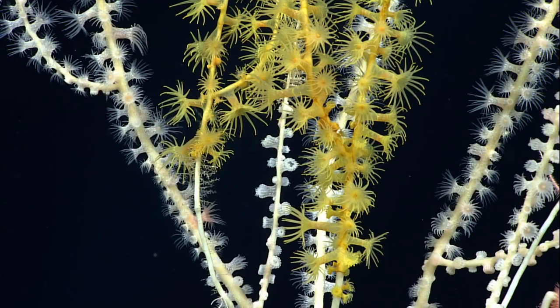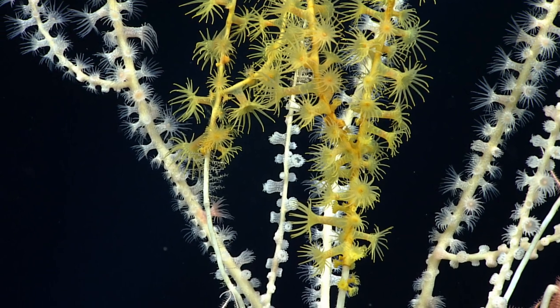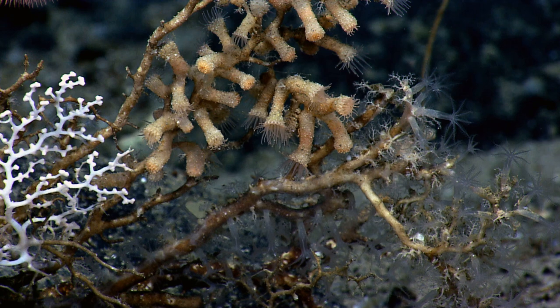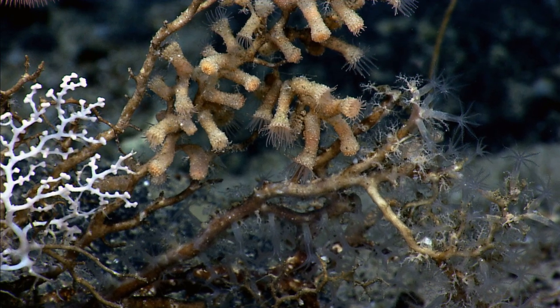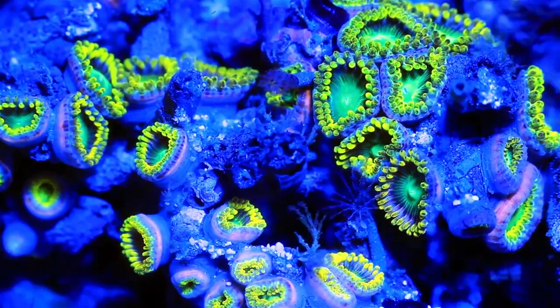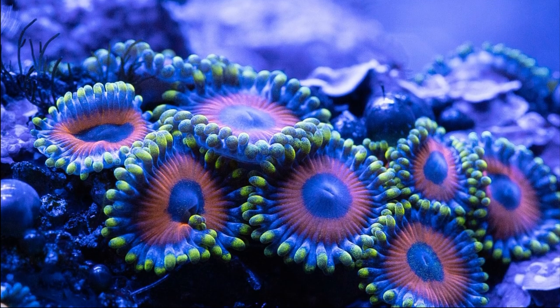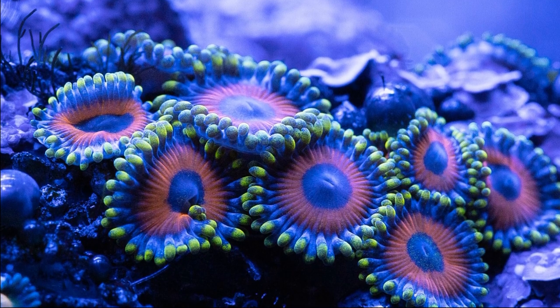They can also live on animals like sea fans, sponges, and black corals, often smothering their host animals. Some live in the deep sea, near methane seeps, or in underwater caves. They can be found singly, but usually live in colonies, spreading over surfaces. Some overgrow exposed rock, while others live partially buried in soft substrate.